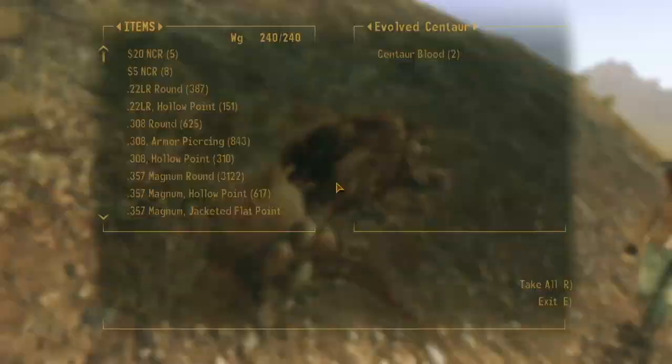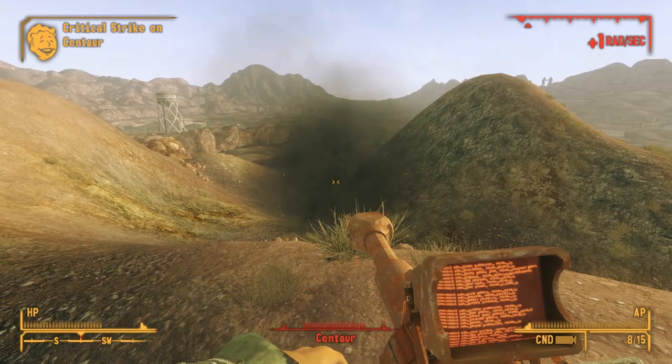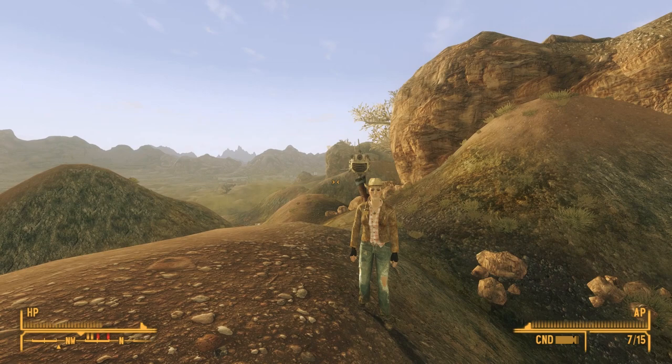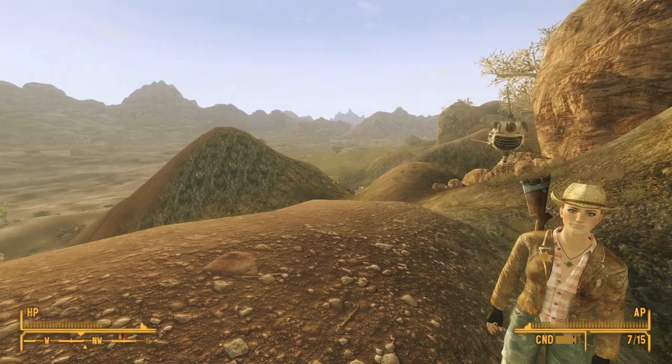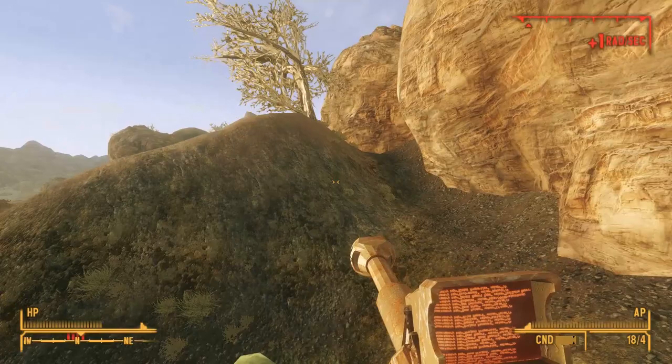Following a trail up the hill to the east where we killed one centaur, we crest a hill to find another. Continuing east, the radiation stops, and we see another undiscovered location on our compass. But I wasn't convinced that I had fully explored Jackrabbit Springs, so before we head that way, let's turn back around and this time explore the northern section of the springs. Sure enough, a whole bunch of red ticks appear on our compass as we crest the hill.